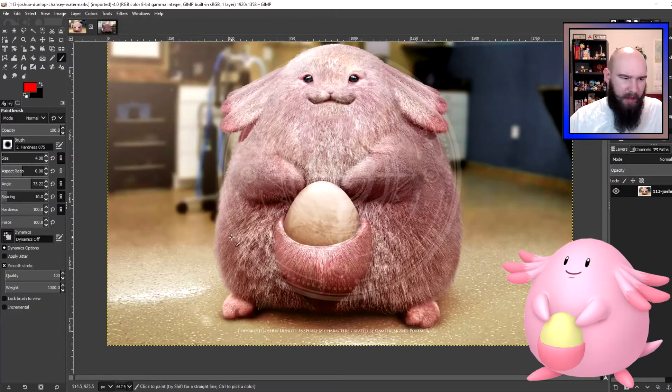It's a lot fluffier than I kind of envisioned Chansey. I thought it was some kind of mammal type thing, so I figured it would have hair, but it looks way fluffier than I imagined. I'm curious how long Joshua envisions the fur to be, because with how fluffy it looks, the body itself seems a fair bit smaller than what you actually see on the screen.